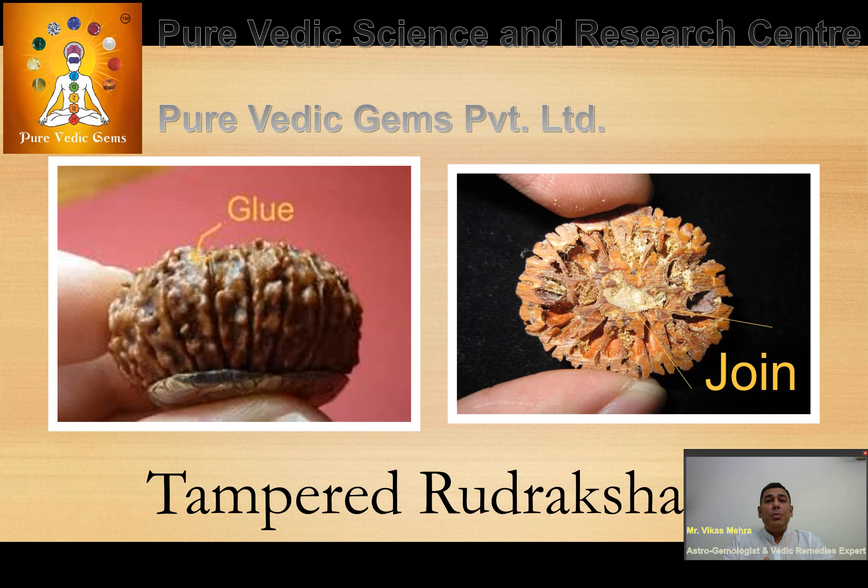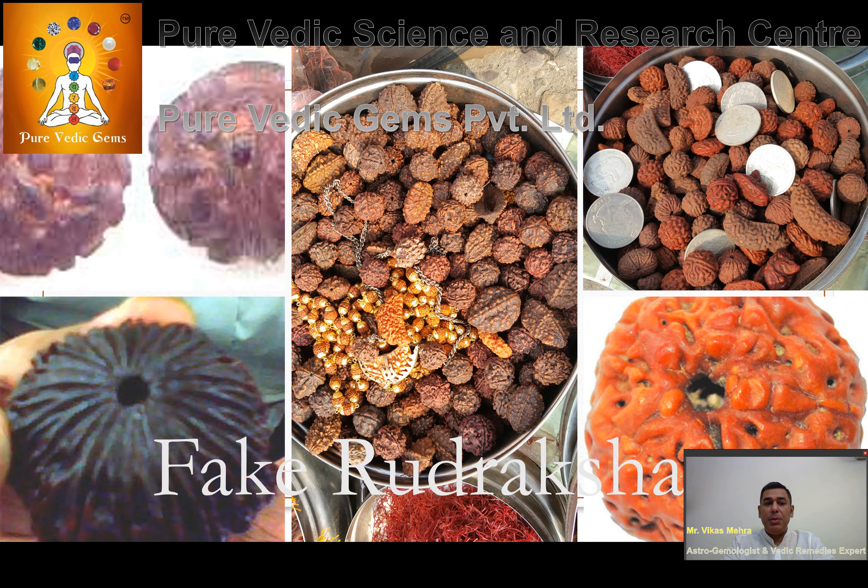Totally artificially made Rudrakshas are also very commonly sold nowadays. As you can see in the picture, these are totally fake Rudrakshas very commonly sold at local places in Haridwar and other tourist destinations.